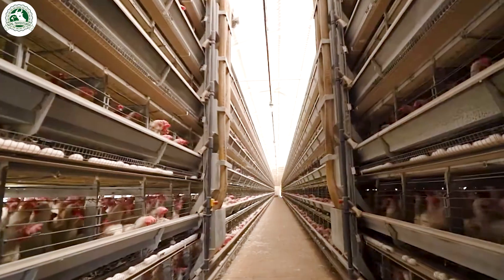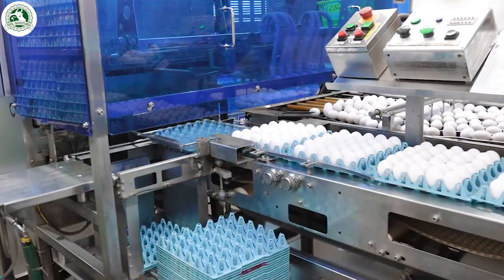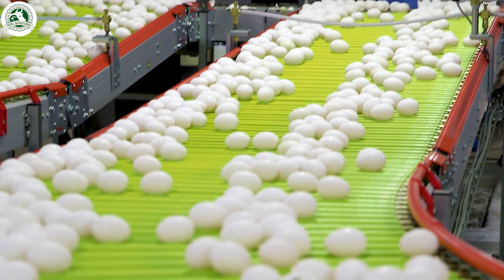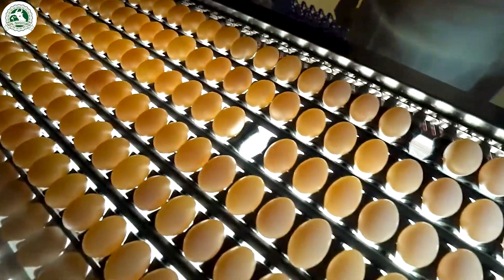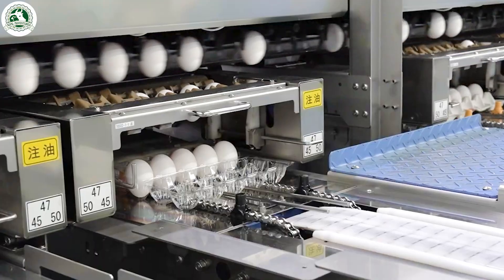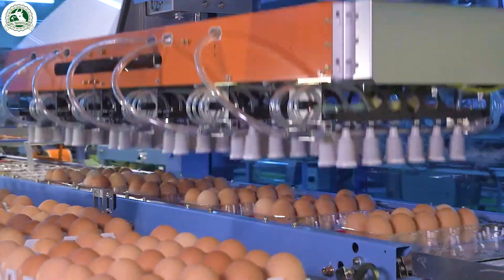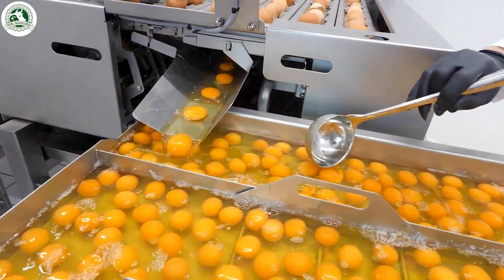Each year, humanity devours over 1.5 trillion eggs. Yes, trillion, with a T. If you stacked them all up, you could probably reach the moon and still have plenty left to make omelettes for everyone on Earth. Hard to believe? One modern egg farm can host over a million hens, laying more than 800,000 eggs every single day. Let's take a closer look and crack open the incredible journey of these little white gems.